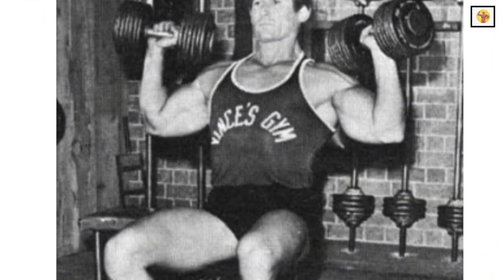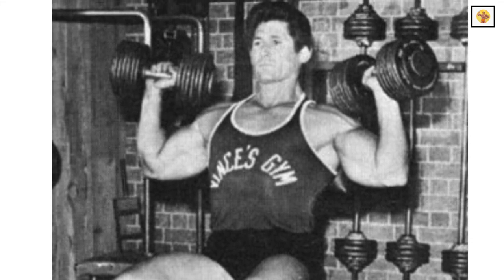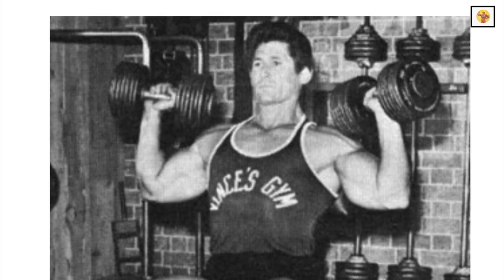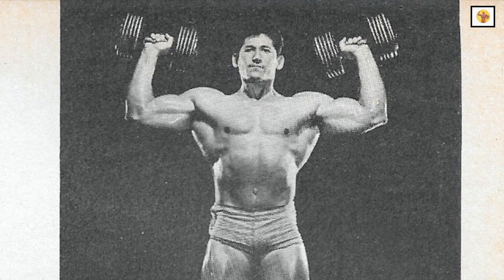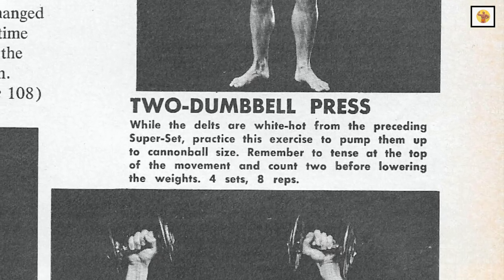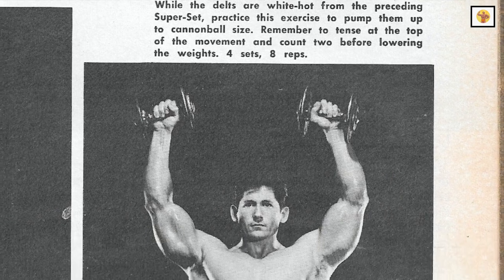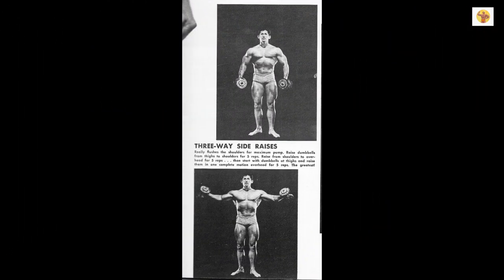You will perform four sets of each exercise in this superset style before going on to exercise number four. Number four: dumbbell press. Now that the deltoids are really pumped from the last superset, more structural work is called for. Starting with two dumbbells at the shoulders, press them overhead to full lockout. Number five: three-way side raises. Here is a great pumper to really flush the shoulder region and give you a maximum pump.